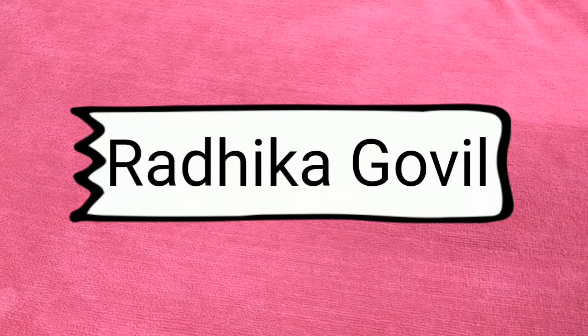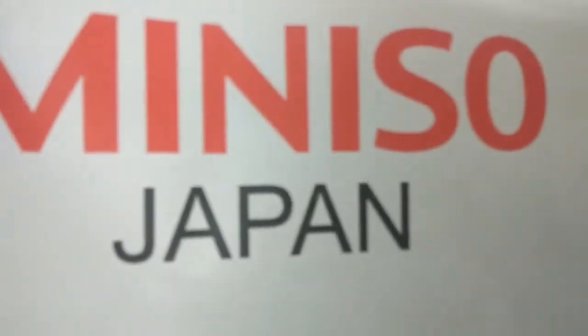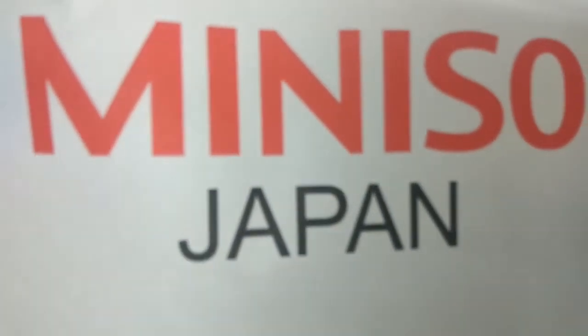Hey friends, I am Radhika and welcome back to my channel. Today's video is a shopping haul video from Miniso Japanese store, and I had this shopping in Delhi at Ambience Mall.